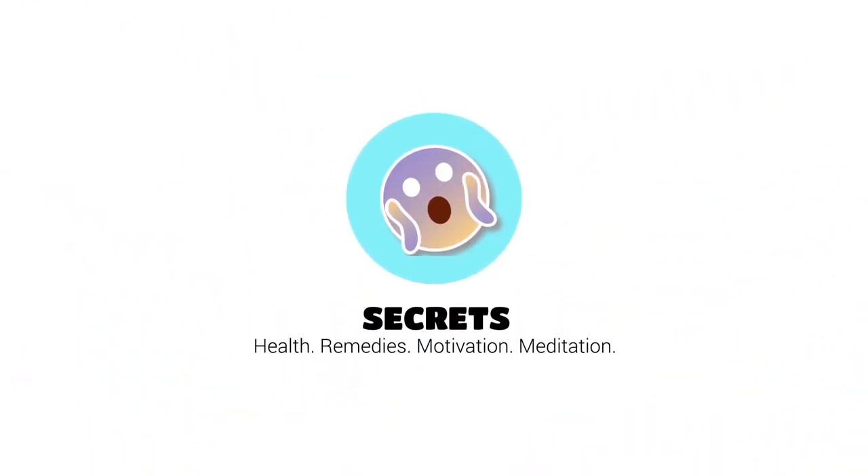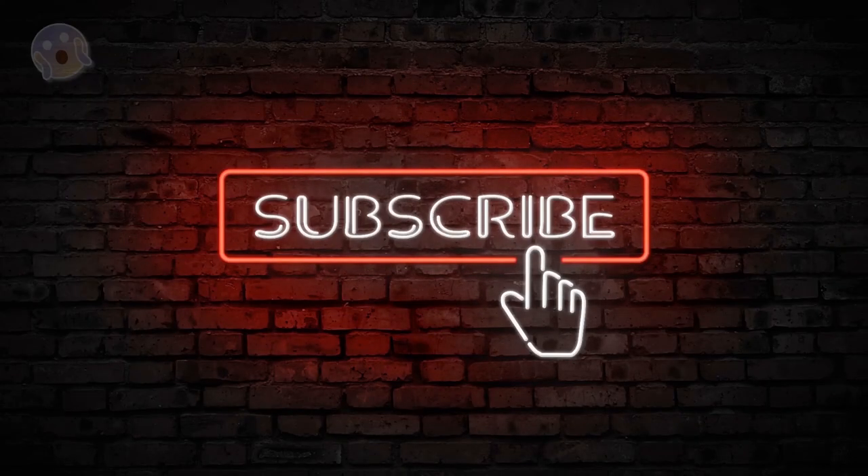Thanks for watching. I hope these remedies will help you treat colds at home and keep you strong. Please don't forget to like and subscribe to this channel for more videos like this.